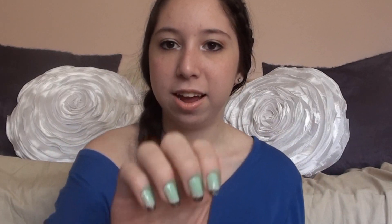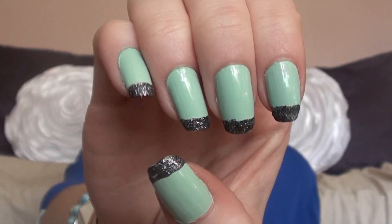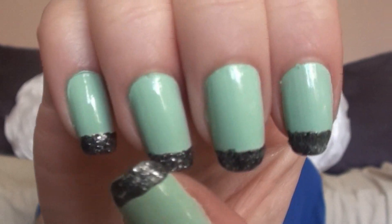I just really wanted to do something a little different to my nails. This is kind of a different take on the French manicure — it's a mint green base with a gray sparkly tip instead of the traditional colors. Those are the nail polishes I'm wearing right now.